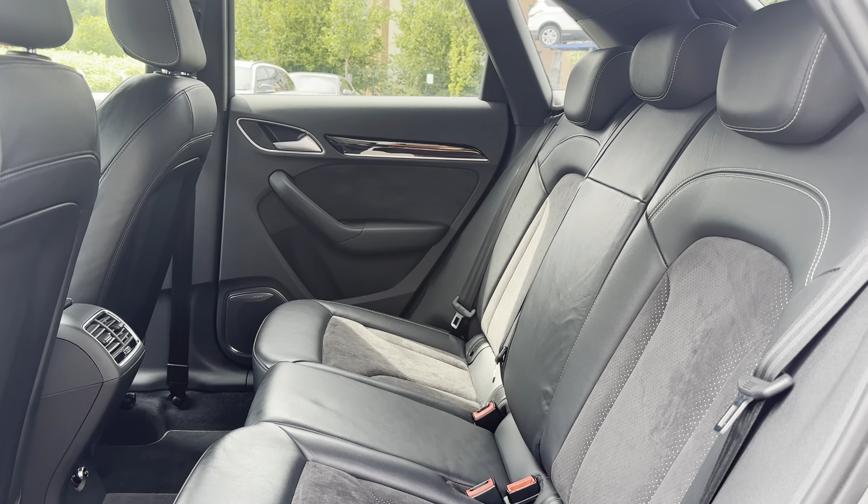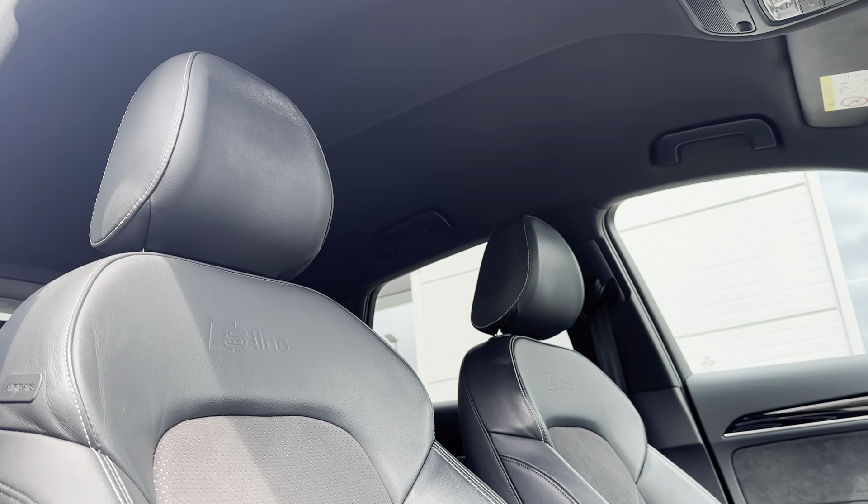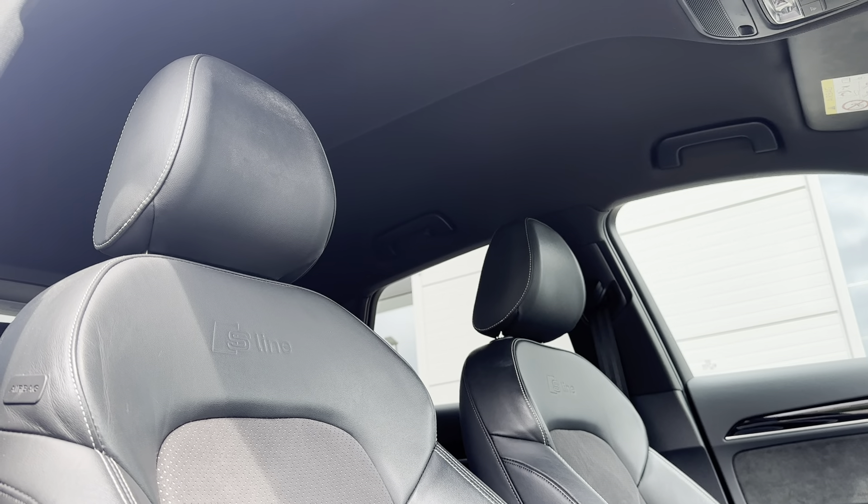Taking you into the front of the vehicle, this car comes with a multi-function steering wheel as well as a main infotainment display which sits nicely on the dashboard. Just like in the rear seats, you've got the half leather and half suede upholstery seating, but now in a sport style with that S-Line logo proudly presented, bringing a sporty look to the interior and providing comfort for both driver and front passenger.